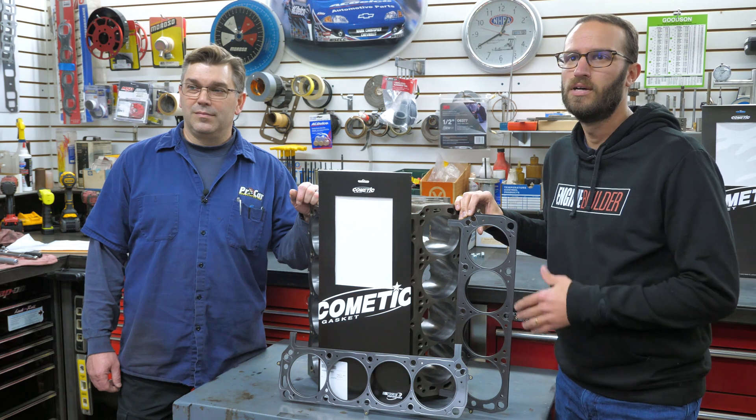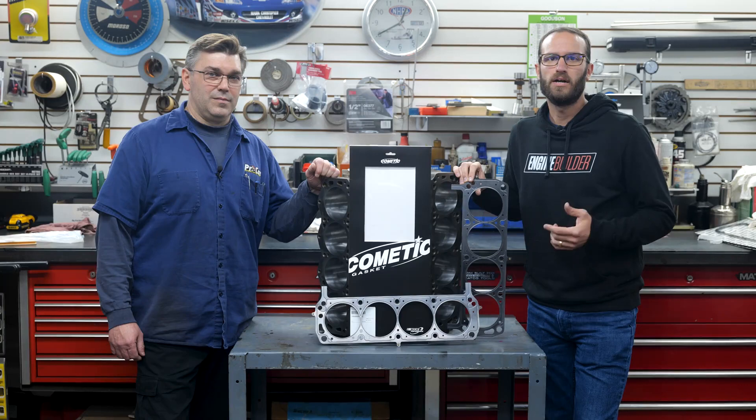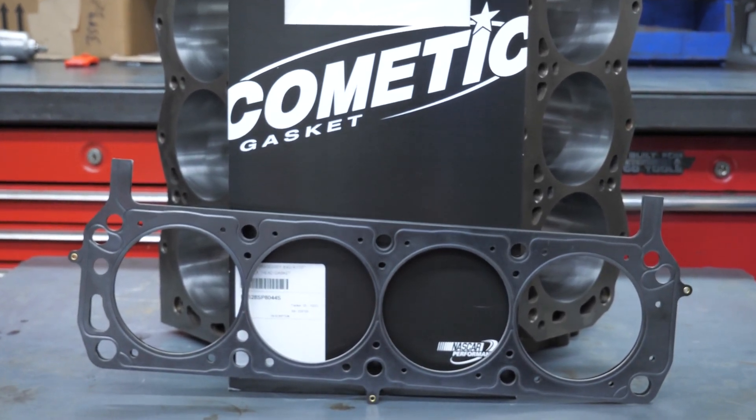Take, for example, our set of Cometic Gasket MLX Head Gaskets for a small block Ford right here. Our head gaskets here are a standard layout Ford head gasket with a 40 thousandths to 44 thousandths thickness, designed to fit a 4.125-inch bore.